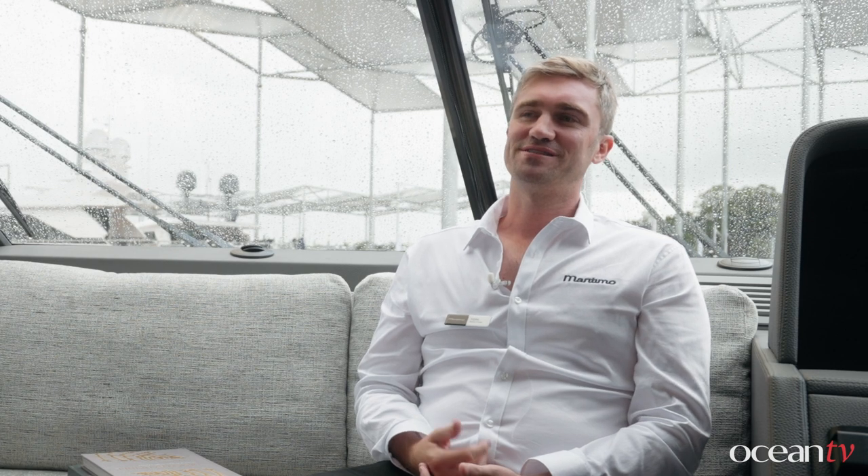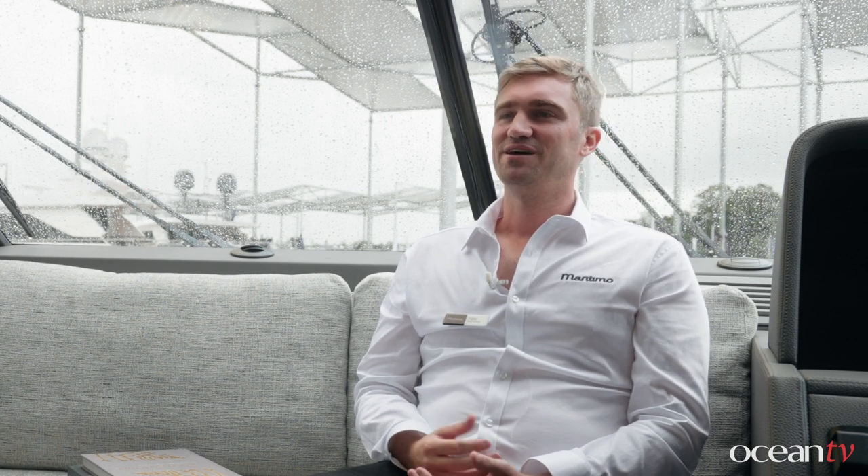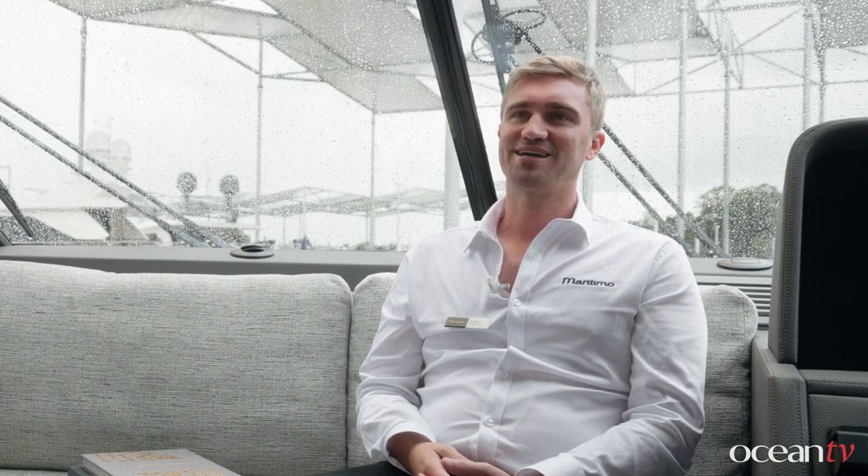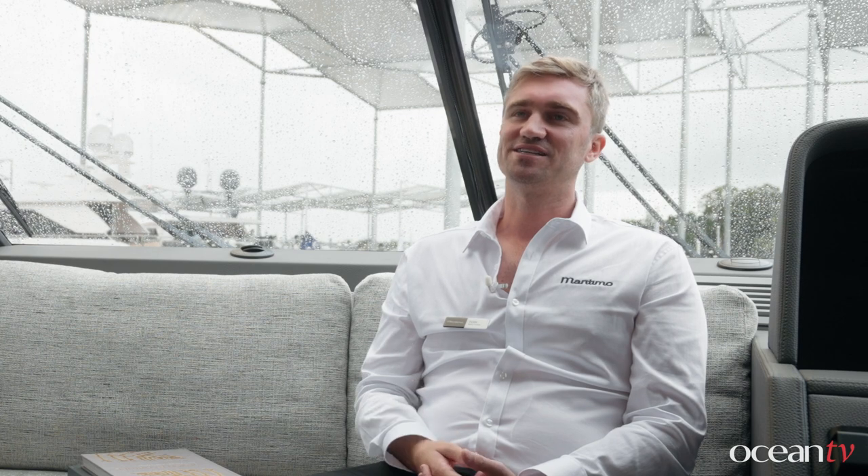The key series we offer are the Offshore series, the S series, and the M series. The M series Flybridge motor yachts are enclosed flybridge motor yachts with an internal staircase. The S series motor yachts are sedan motor yachts. The Offshore range is built for offshore versatility in its cockpit shape, and within that range we have both sedan and flybridge models. Those are really the key distinguishing features of each series.